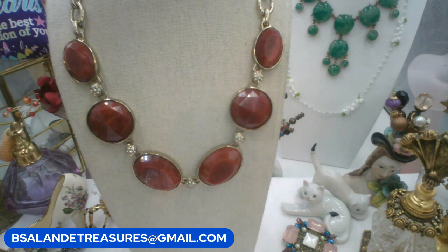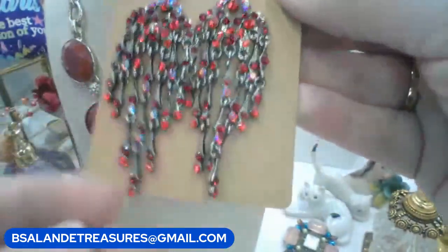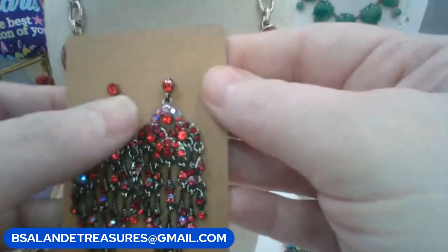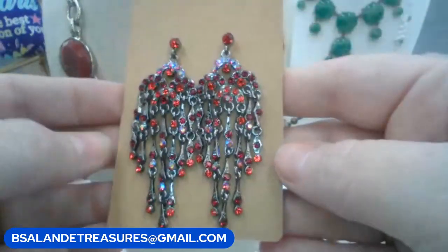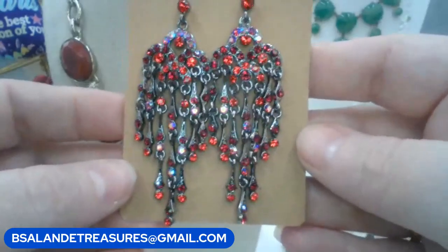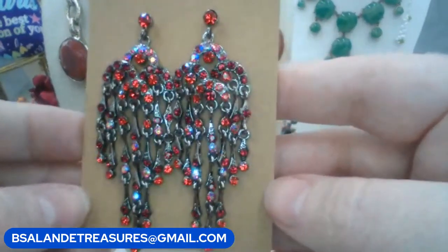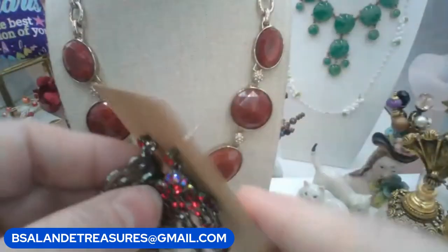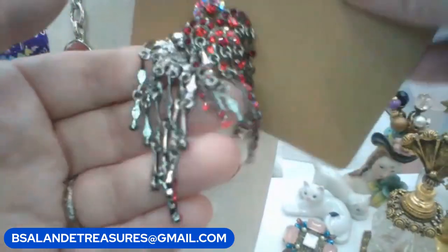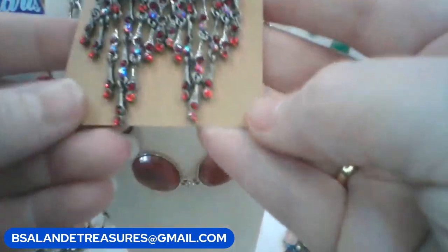Let's do these really pretty sparkly red earrings — kind of a chandelier style. They have some AB mixed in, red AB, really sparkly. Keyword: red AB dangles. This one's a $10 buy it now. These are for pierced ears with a gunmetal tone. Statement earrings for sure — these are gorgeous.